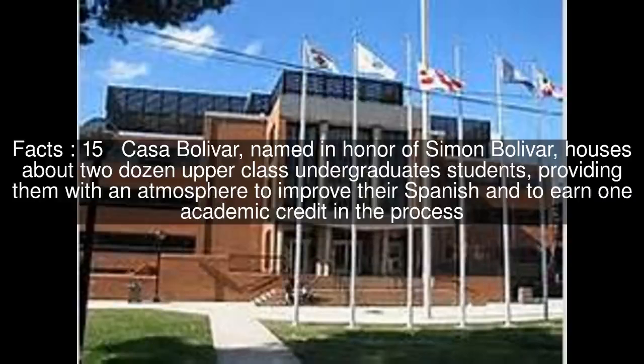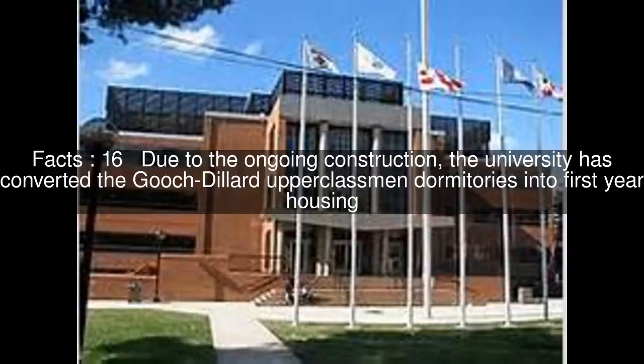Casa Bolivar, named in honor of Simon Bolivar, houses about two dozen upper-class undergraduate students, providing them with an atmosphere to improve their Spanish and to earn one academic credit in the process.